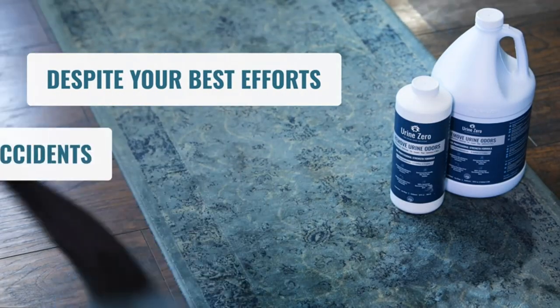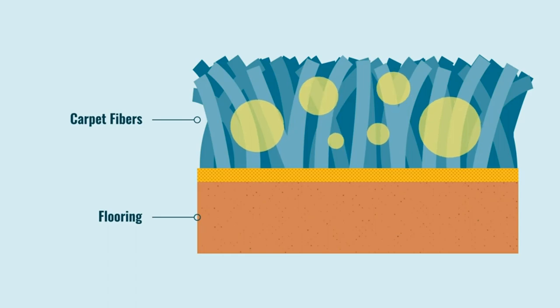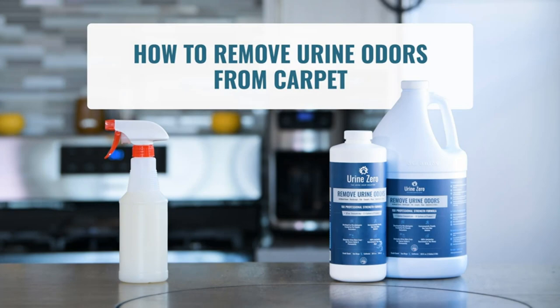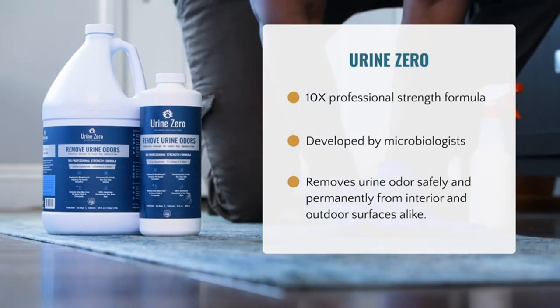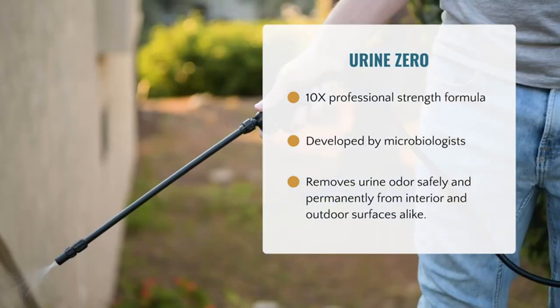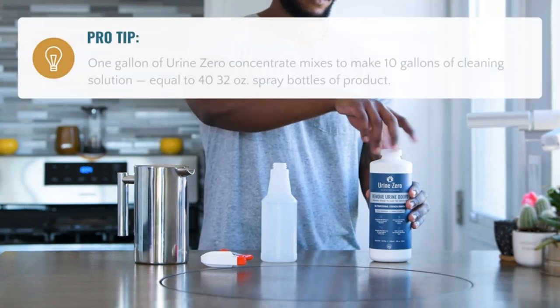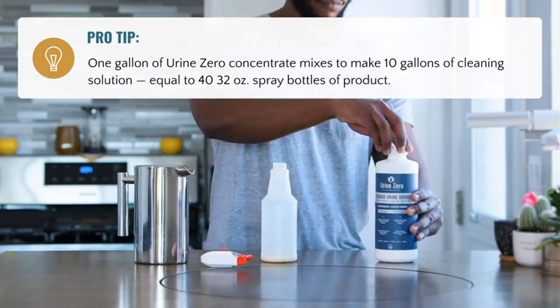Product three: Urine Zero 10X Pet Odor Eliminator — the urine smell remover, micro-band enzyme-powered odor removal. Developed by microbiologists, this product contains over three trillion safe microbes that feed on the odor-causing ammonia smell until there's zero trace of urine odor left. Can be used on artificial grass, carpet, rugs, upholstery, hardscape, tile, and more.